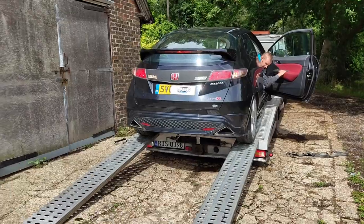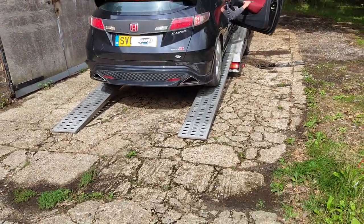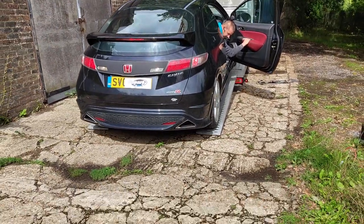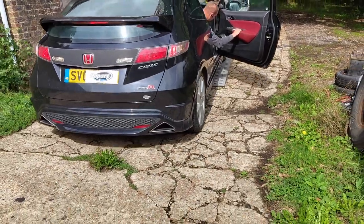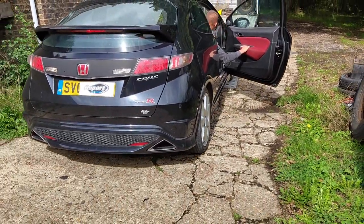When it got delivered to me a couple of days ago and came off the trailer, I thought it had lowering springs on it. I thought, oh okay, that could be quite nice. No — all the springs have just snapped.